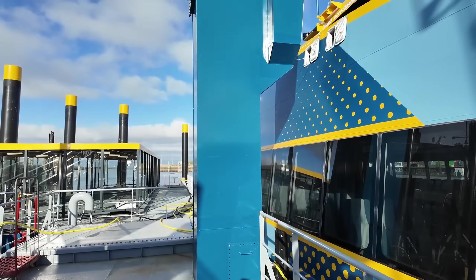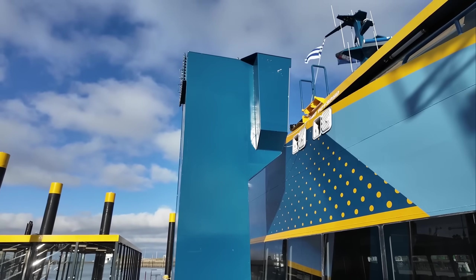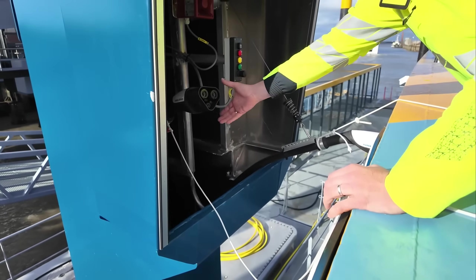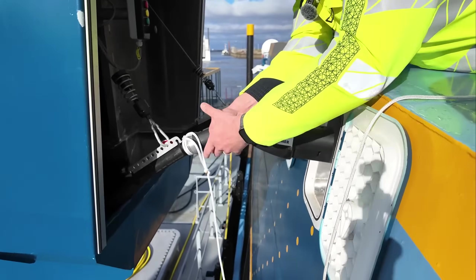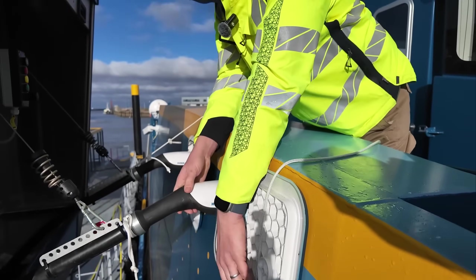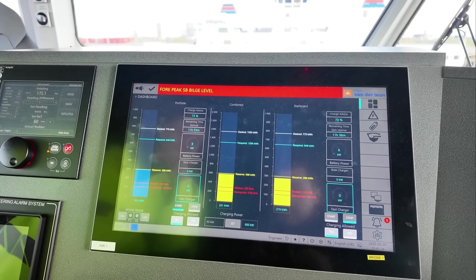Now we're standing outside of the charging tower. From the transformer, the cable runs up into the tower and the plugs come out here. We've got two MCS plugs for 900 kilowatts each. One of the MCS plugs is already connected — you just take the cable and plug it in, pretty much like charging a car. We've plugged in the connectors and now all I need to do is press start on the fast charger.